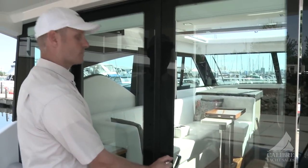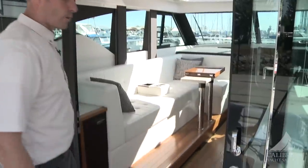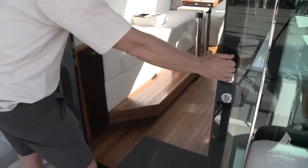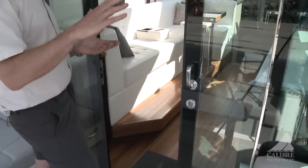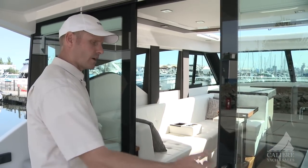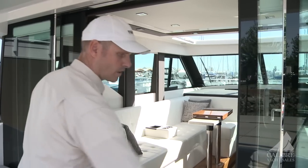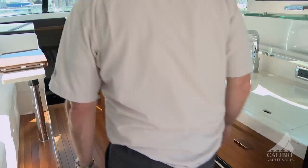Moving into the cabin, we're greeted by these custom-built Bomar counter-weighted glass doors. In the open position, I can bank a 30-degree turn at 30 knots and these doors will not move — they're counter-weighted and incredibly well designed. Very smooth to operate, giving that indoor-outdoor feel walking aboard.